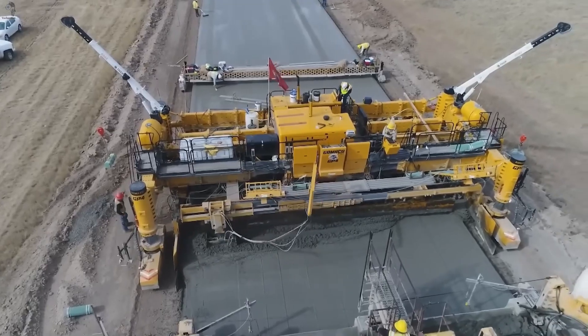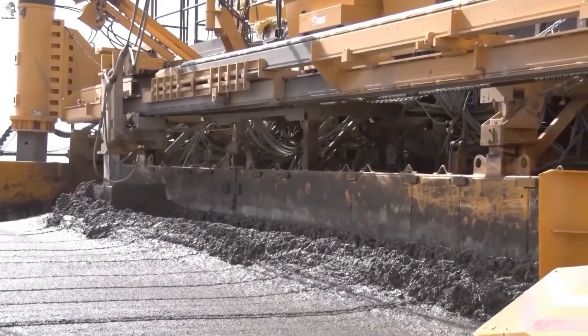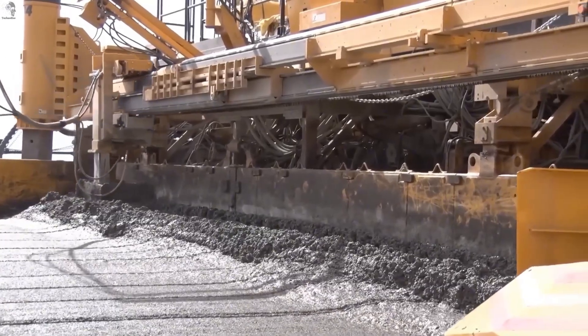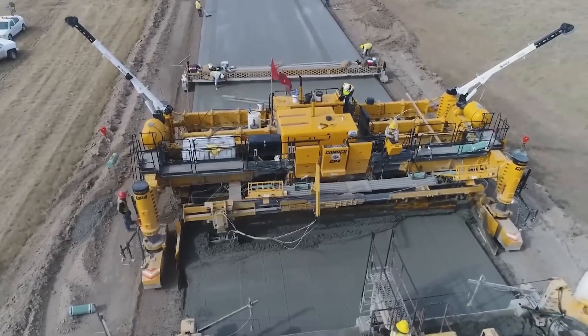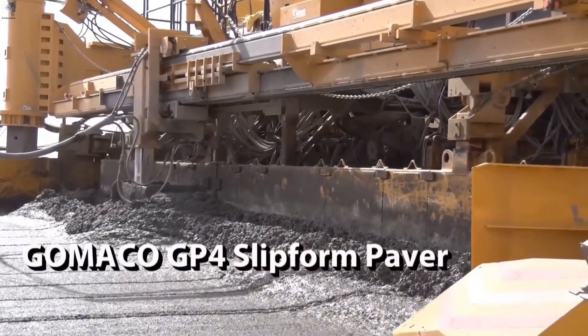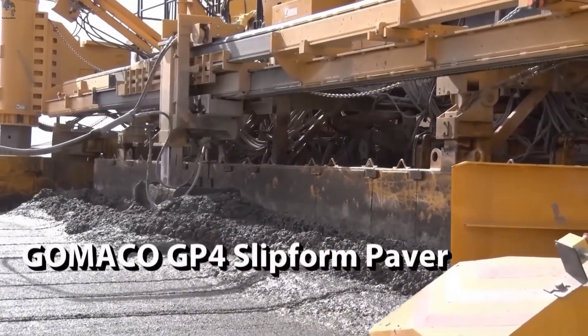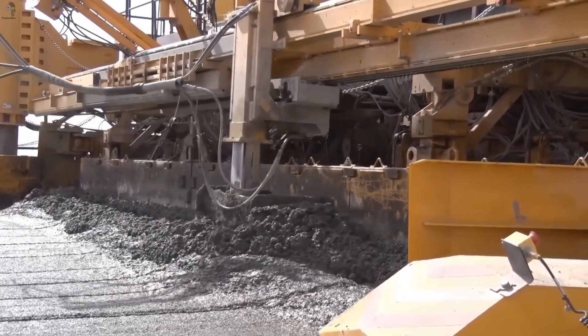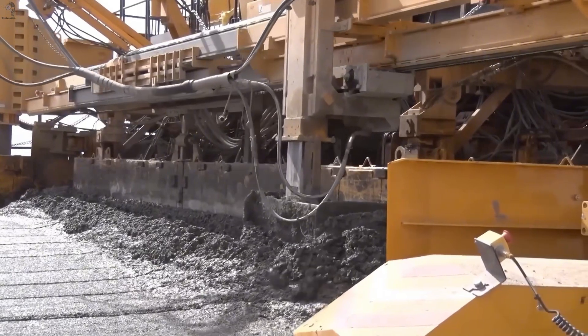The Gomaco GP-4 is a slip-form paver designed for precision roadwork. It forms concrete slabs up to 12 meters wide, keeping the surface consistent across every pass. For projects that demand uniform thickness, the GP-4 delivers a finished layer of about 30 centimeters, making it a reliable choice for large highways and major infrastructure builds.